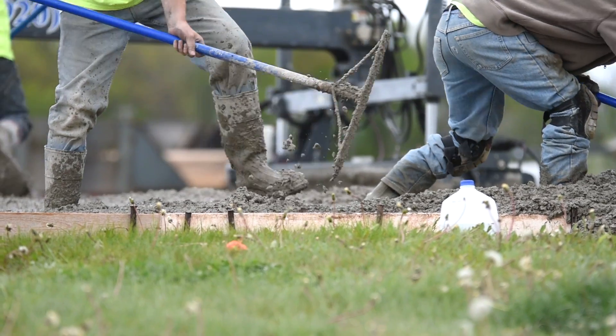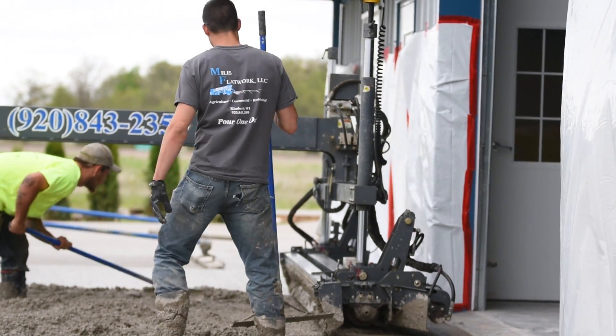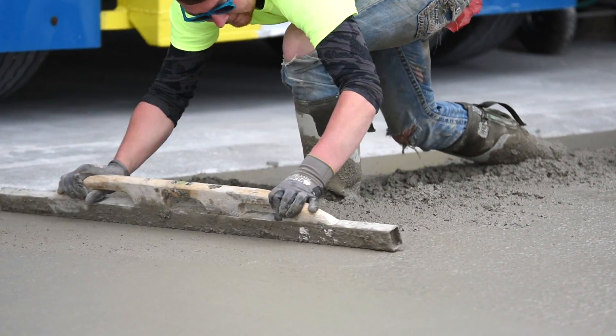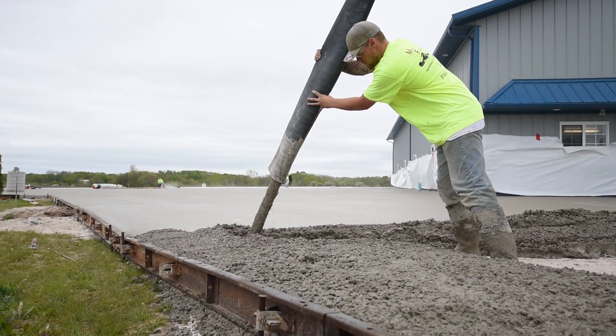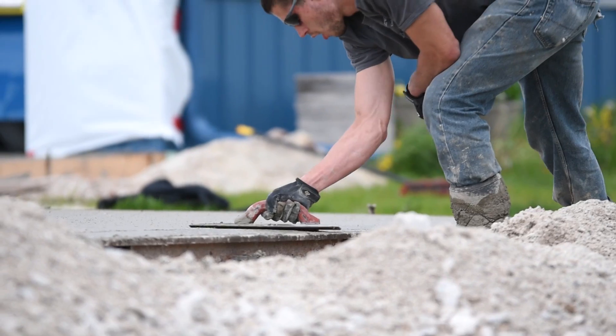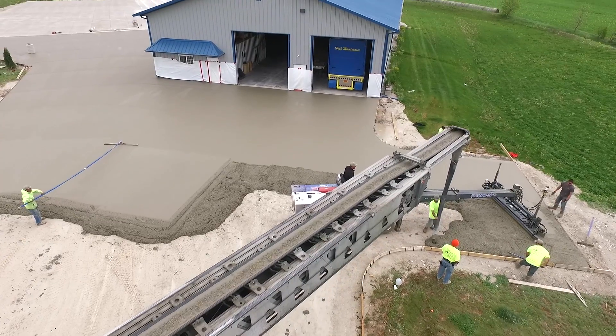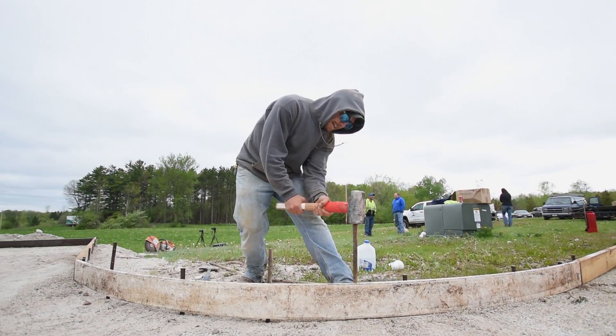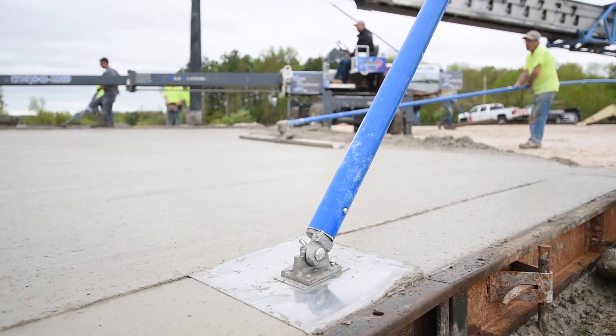We got an awesome crew of guys. We got some younger guys, some senior guys, a lot of skill, a lot of ACI certified commercial flat work finishers, a lot of guys that pay attention to detail and do a very nice quality job as you can see on this parking lot right here. I love my guys to death. They come with a very high skill set. I couldn't do it without them. I think that we have one of the highest skilled concrete crews around.